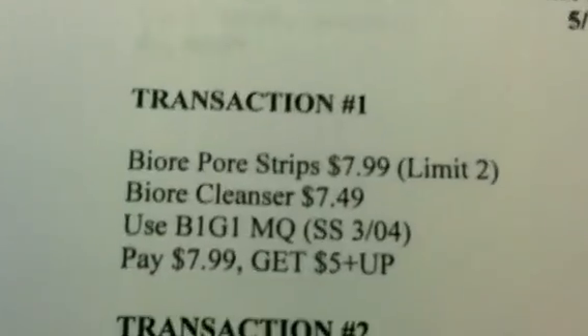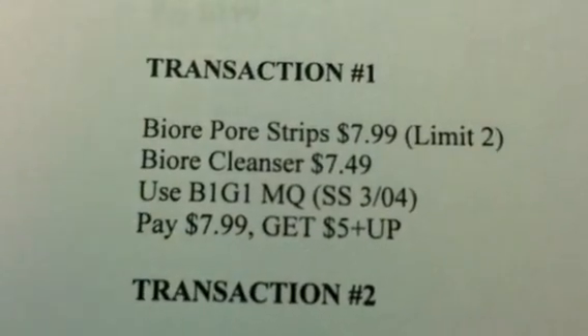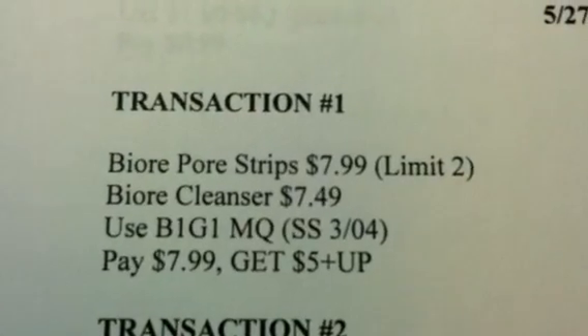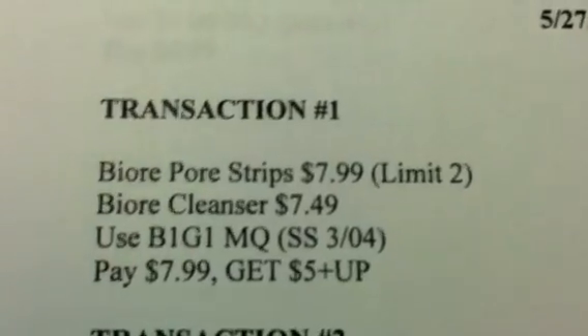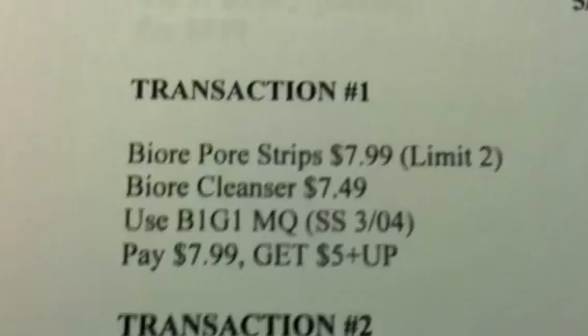So here's my transactions. I did the Biore for the first transaction. Get one of the pore strips, one of the cleansers, use the Buy One Get One coupon from your March 4th SmartSource. Pay $7.99 for the pore strips, getting the cleanser free, and you're going to get the $5 plus-up. There's a limit of two on this promotion, so you can do this two times.